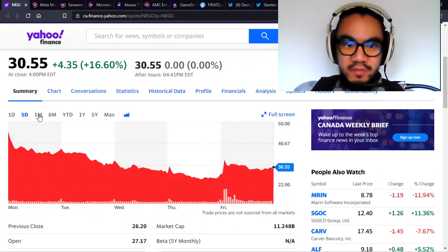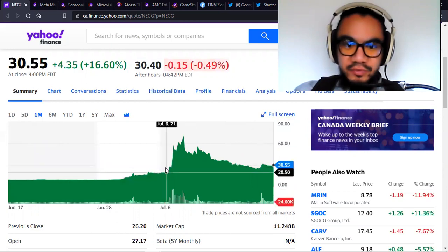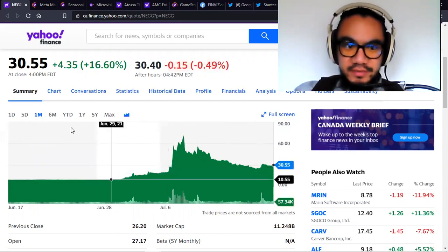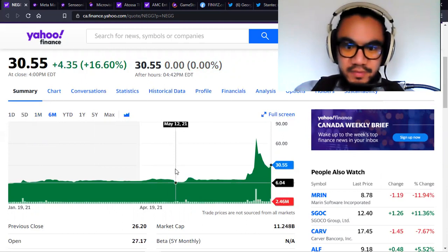If you zoom out even more, you'll see that a little more clearly. So it is a mini support level. However, true support, as I've been saying, is closer to — when you zoom out in the six-month view — around $6.